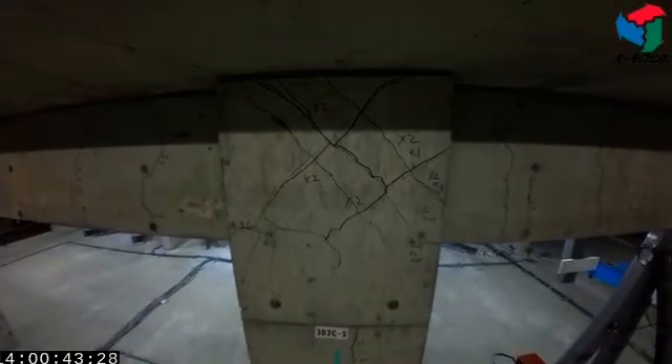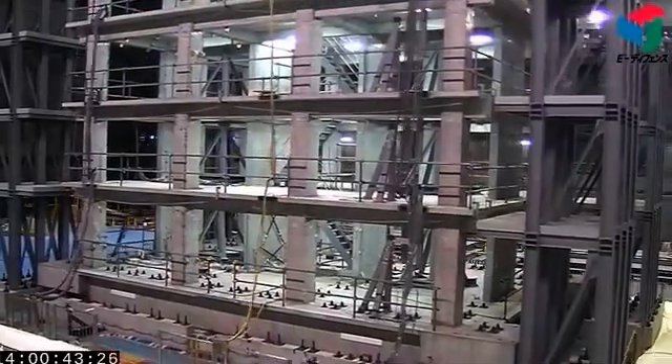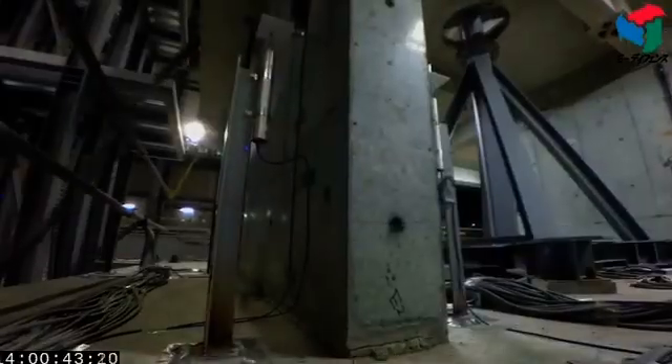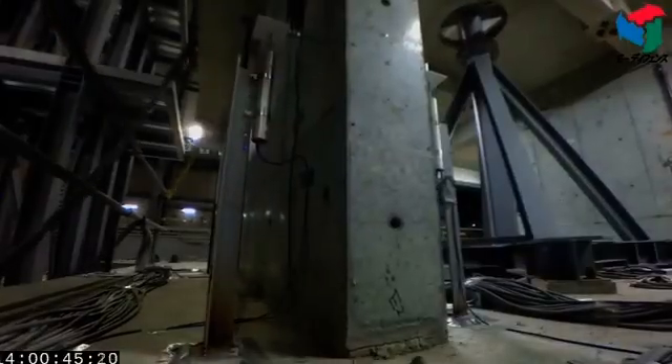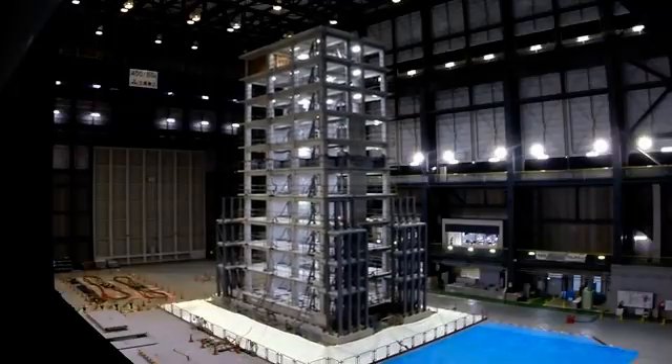NIED aims to use its research to implement disaster prevention measures in public institutions and increase preparedness for future earthquakes. The simulation took place at the E-Defense three-dimensional full-scale earthquake testing facility in Kobe, which investigates why and how structures collapse.